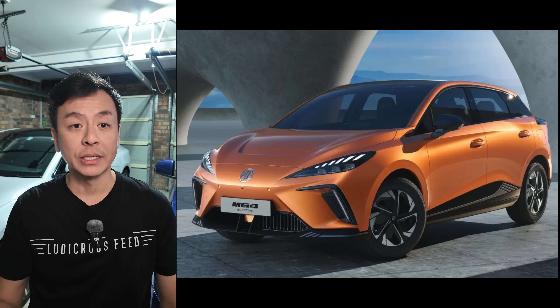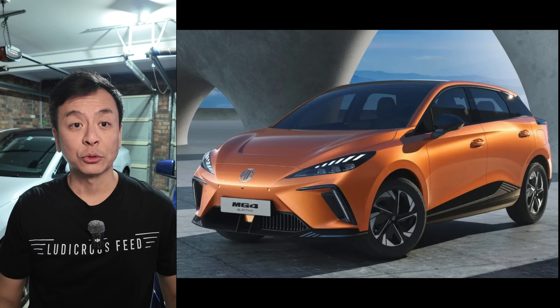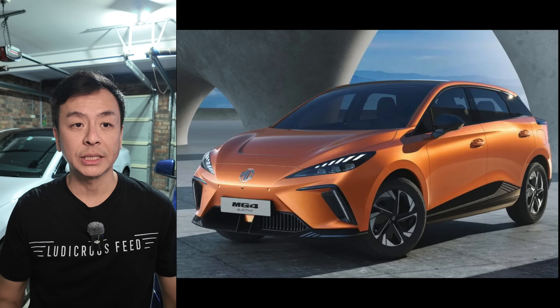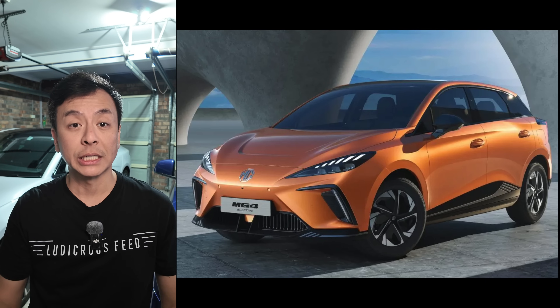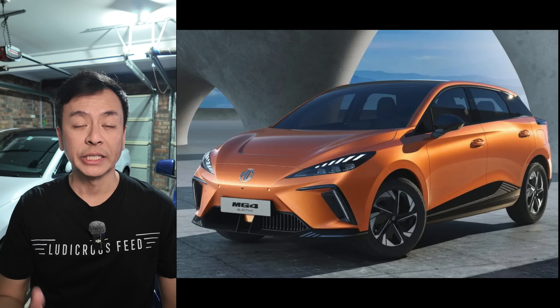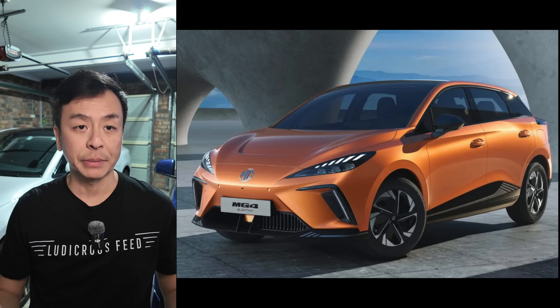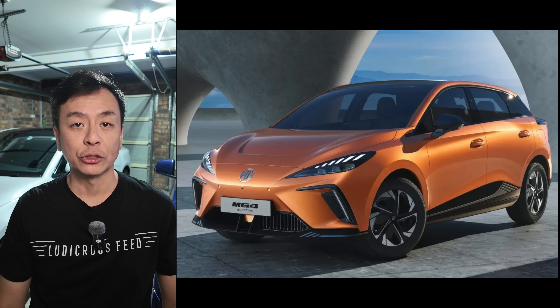Other brands like BYD have seen success with plug-in hybrids, but are also facing challenges in the pure battery electric vehicle segment. The market's growth is being driven by more affordable models such as the MG4, now priced from around AU$33,000. Despite ongoing cost-of-living pressures, the demand for EVs remains strong, with the sector continuing to expand, aided by government incentives and increased competition.